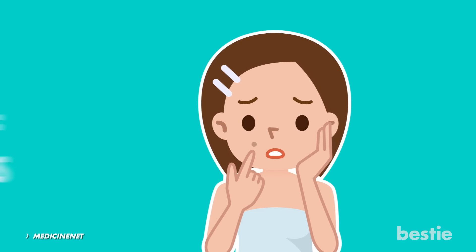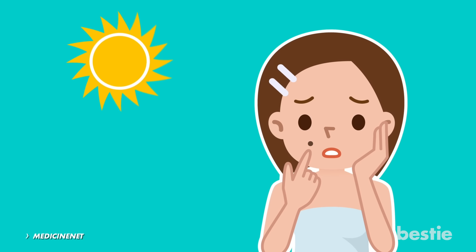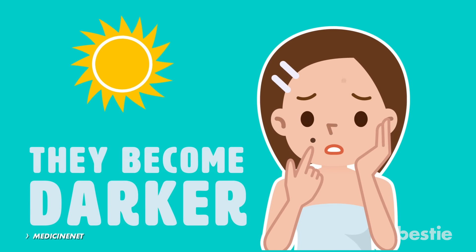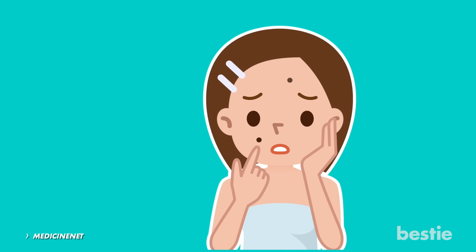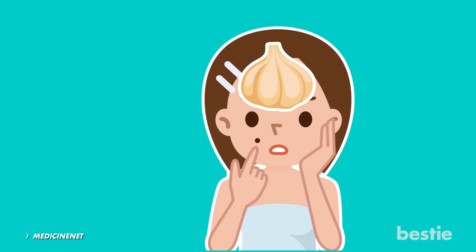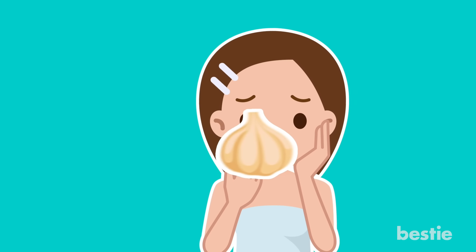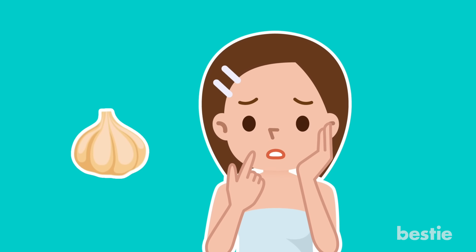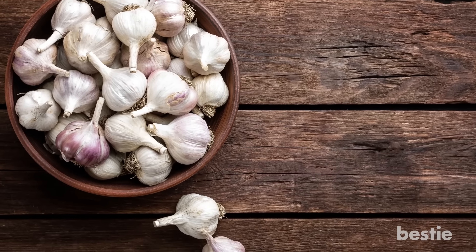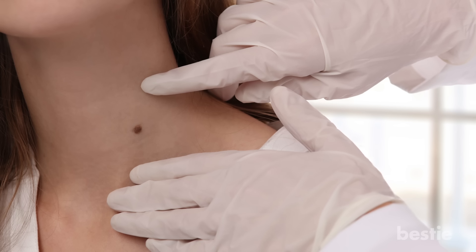According to Medicine Net, a mole is composed of melanocytes, which are the pigment-producing cells of the skin. When moles are exposed to the sun, they become darker and can appear anywhere on the skin. To remove them naturally, Healthline suggests that you tape garlic to the mole to break it down from the inside. This is one of the most effective natural remedies because of the enzymes in garlic, which can help break down the collections of pigment-producing cells. Garlic also helps lighten the color of the mole.